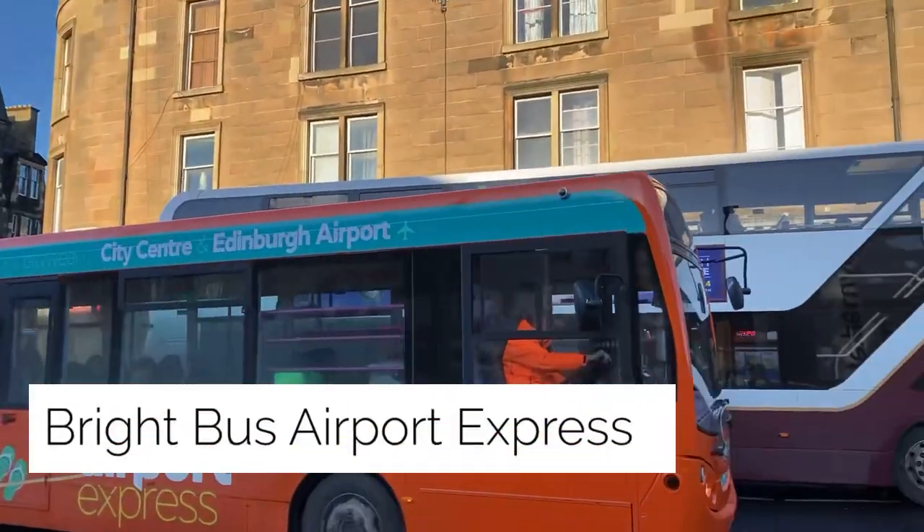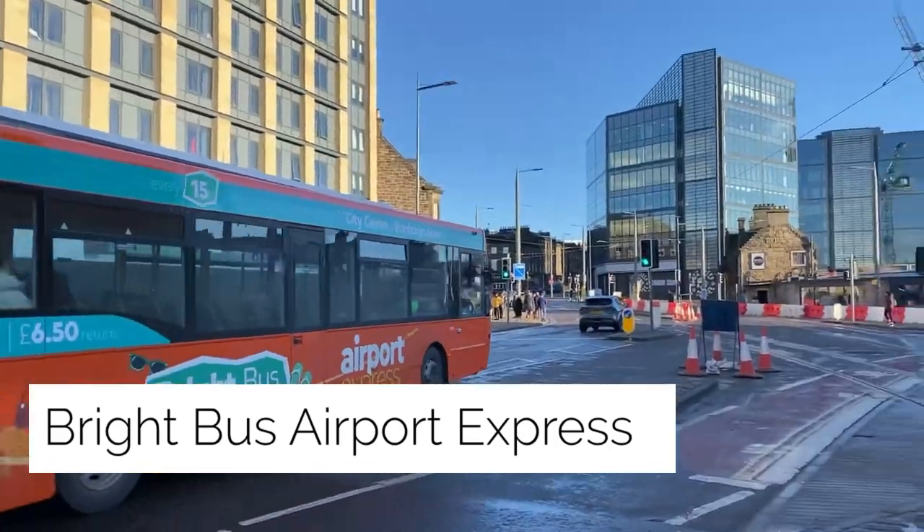Coming up tonight on Bus News, we'll be having a look at Bright Bus Tours' new Airport Express Service.